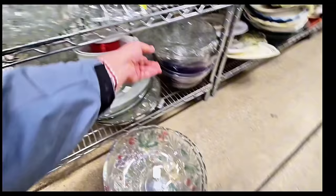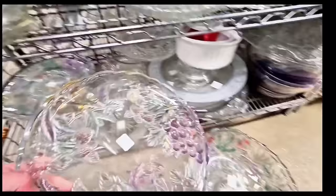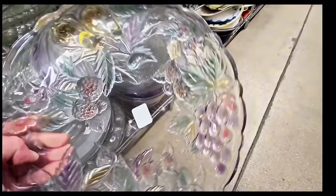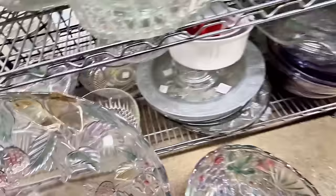Here is another Mikasa piece. Look at that detail, just exquisite. It's only $4.99 — you cannot go wrong with that price. Definitely going to grab that. I usually sprawl the stuff out when there's big stacks like this — helps me take a better look.